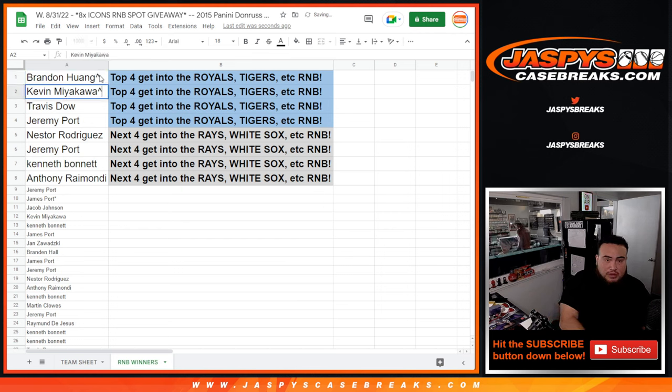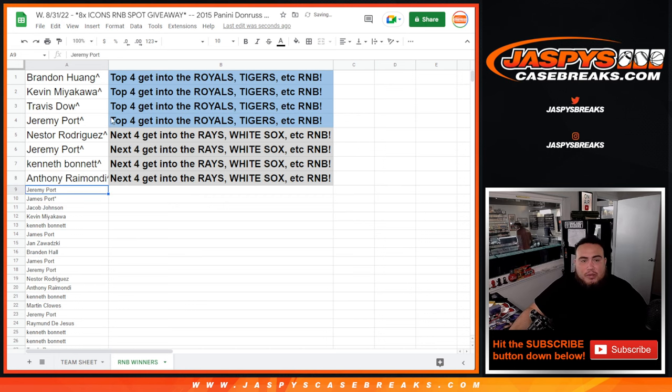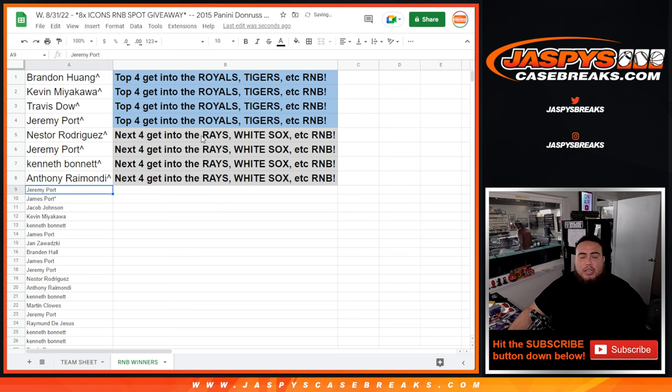Brandon, you're in. Kev, Travis, Jeremy in the Royals RMB. And then Nestor, Jeremy, Kenbon, Anthony in the Rays RMB. So there you go guys, appreciate it. I'll post up another one — I believe we have to run back another one, I'm not too sure but I want to say yes. So we'll run it back guys. That was JazzBeastCaseBreaks.com.